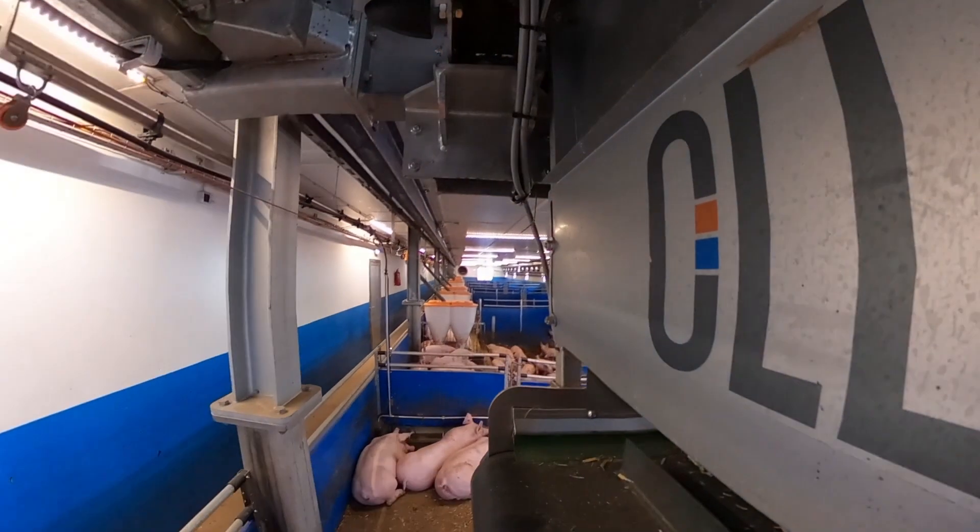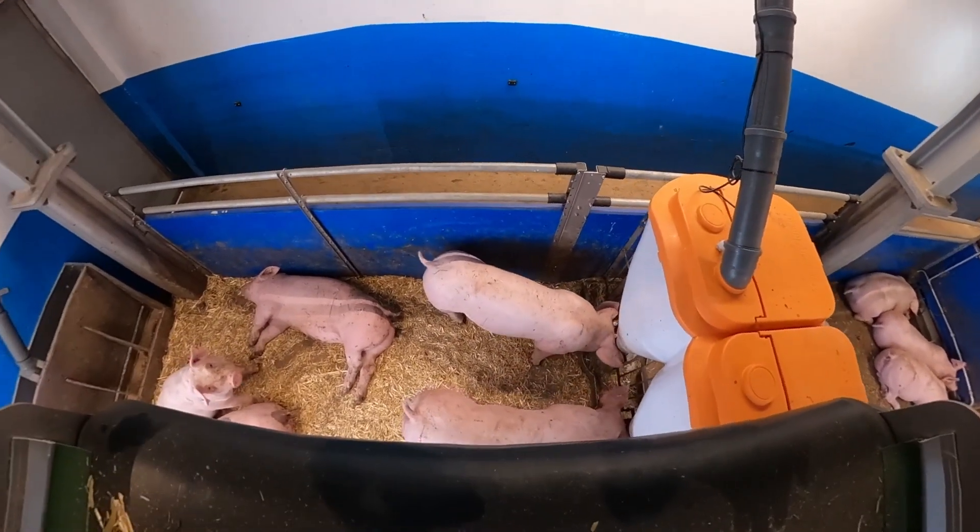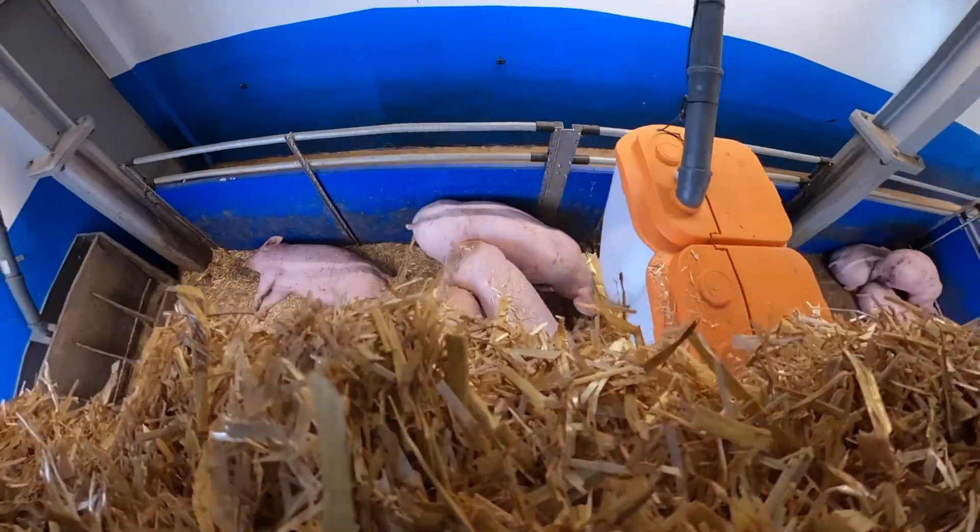The system is completely automated for 24/7 operation every day in your farm, and it's taking care of a continuous transport of bedding material into your barn.